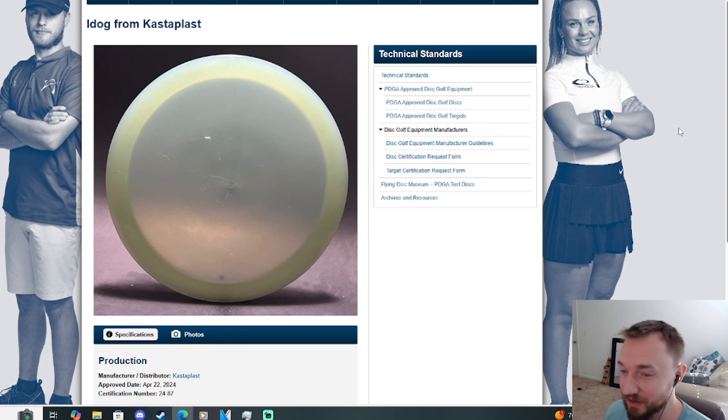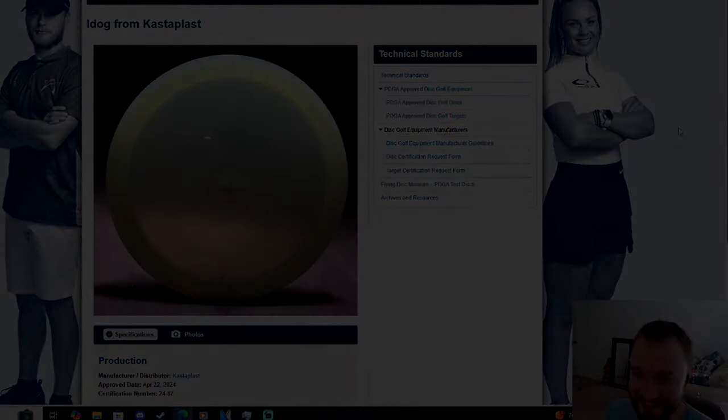Let me know in the comments section down below — are you excited about the iDog? After 13 years, hopefully they've got a really good 7-speed for us, and hopefully they come out with it in multiple different plastics. You can get the flippy one, then the K1 for the stable one — this is the kind of disc you want to bag in multiple plastics, because that 7-speed rim is just so comfortable in the hand. Combined with Castaplast plastic, it's going to be an absolute gem, as long as it's stable enough for the more experienced thrower. Let me know what you guys think in the comments below — I'll see you in the next video, take care.